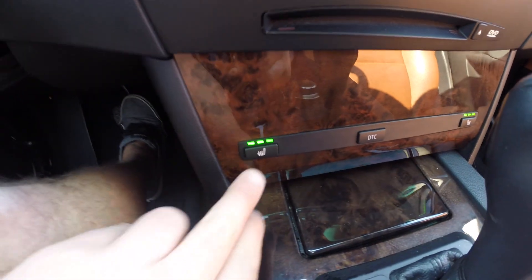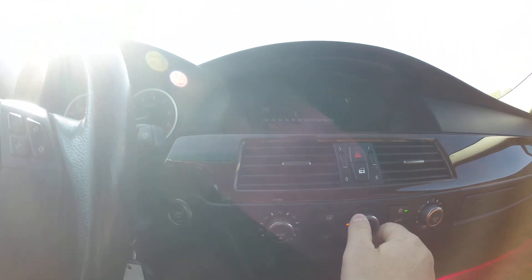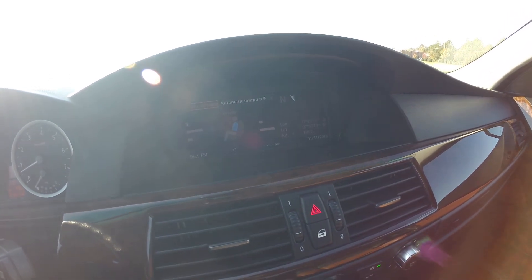Heated seats are on. The radio works exactly the way it should. Front and rear heated seats both operate exactly the way they should as well.